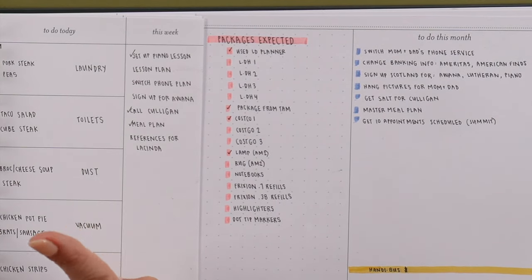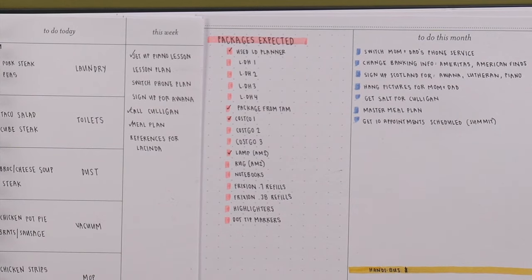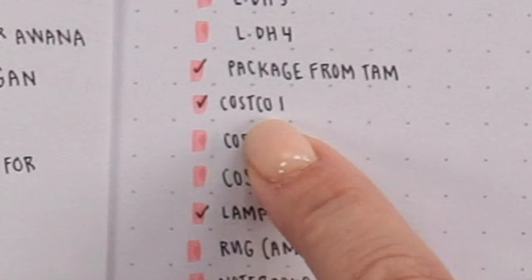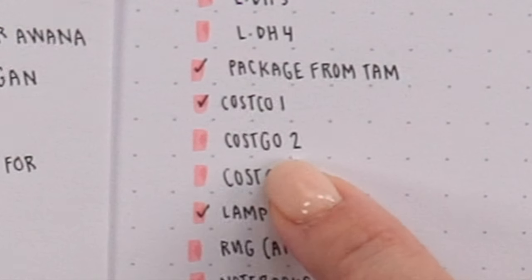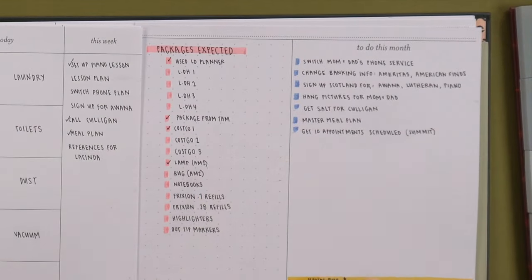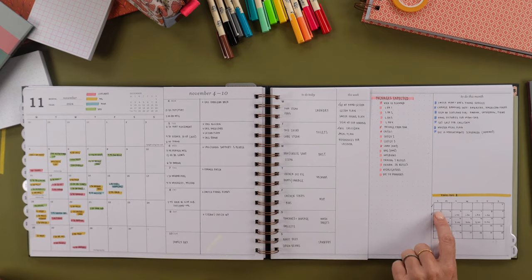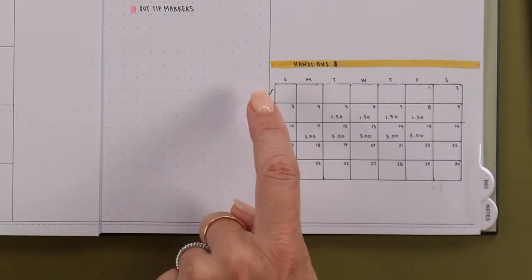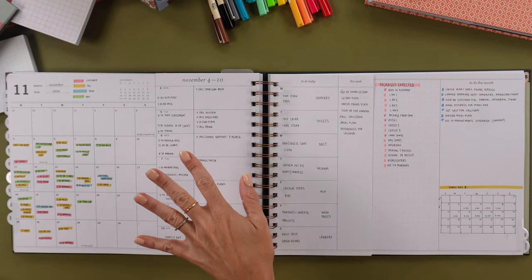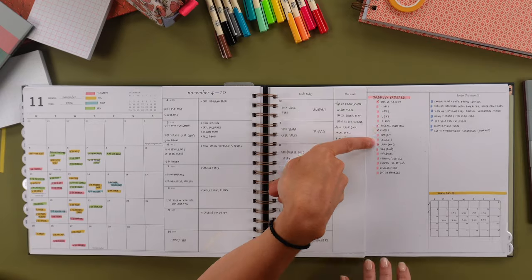Her 'this week' had a list I shared on Instagram — 'Packages Expected' — and I need this in my life. It's accountability for how much shopping you're doing: did they arrive, am I getting to the end of my list? She also tracked her part-time job hours, and when she gets paid she gives herself a check mark. This person is so organized — she's taking care of so many people and working a job. I was really impressed.